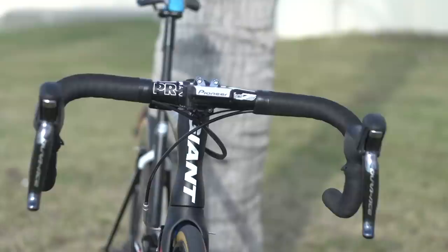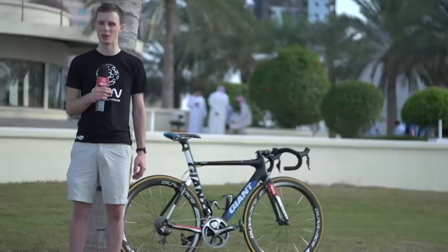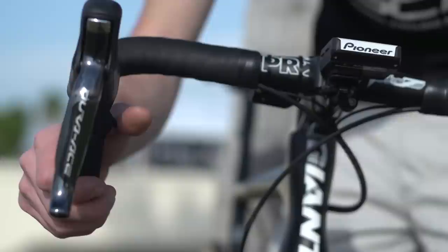Handlebars are Pro Vibe OS and they're 42 centimetres wide with a traditional bend. He's got a load of shifters as well. He's got a top shifter on the right hand for his thumb, so for when he's climbing or when he's battering over cobbles, and on the drops he's got sprint shifters, giving a total of five shifters.